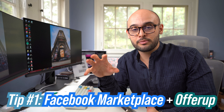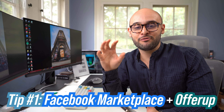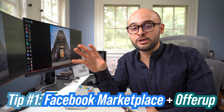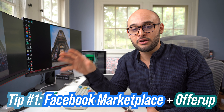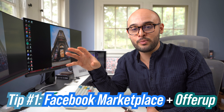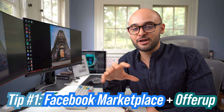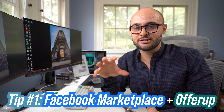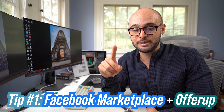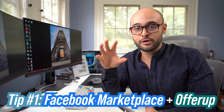Another cool thing about Facebook Marketplace and OfferUp is that you can trade. It doesn't happen that often — I've only done it once personally — but I traded studio monitor speakers that I had never taken out of the box for a $300 pair of gaming headphones, the Audeze Mobius gaming headphones. I love them, and it was one of the best trades I've ever done. But like I said, it's not common — it really is kind of difficult to get a good trade going, but it does happen.